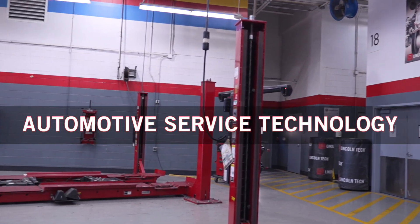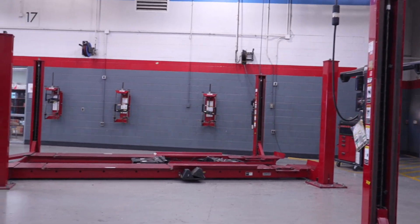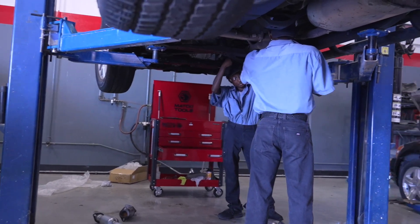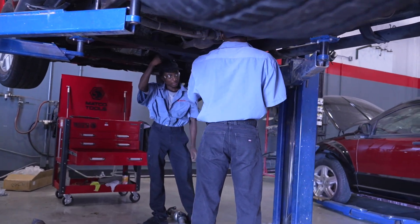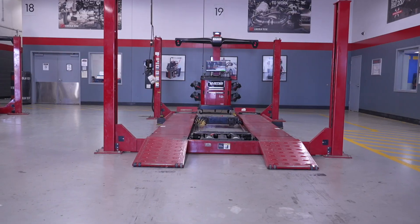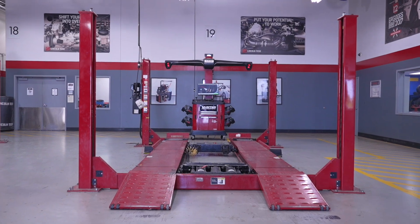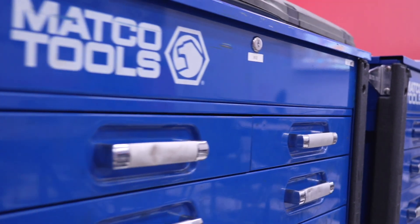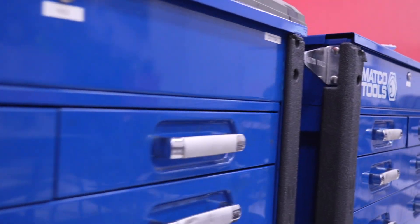We'll start our tour in the Automotive Service Technology Training Facility at our Alouette Drive campus. This is where you can build hands-on skills in real working auto bays, featuring lifts, alignment racks, dynos and more. Tools are provided by Matco, the same tools that professionals use in shops all across the country.